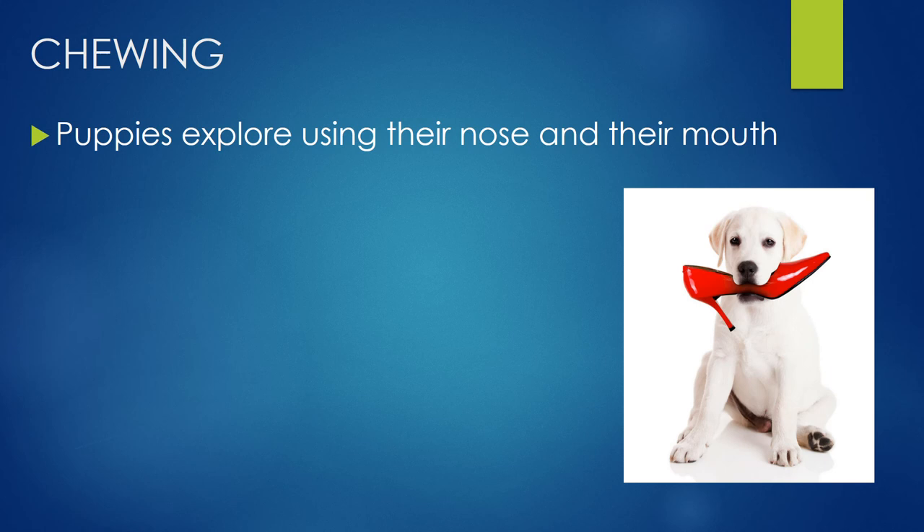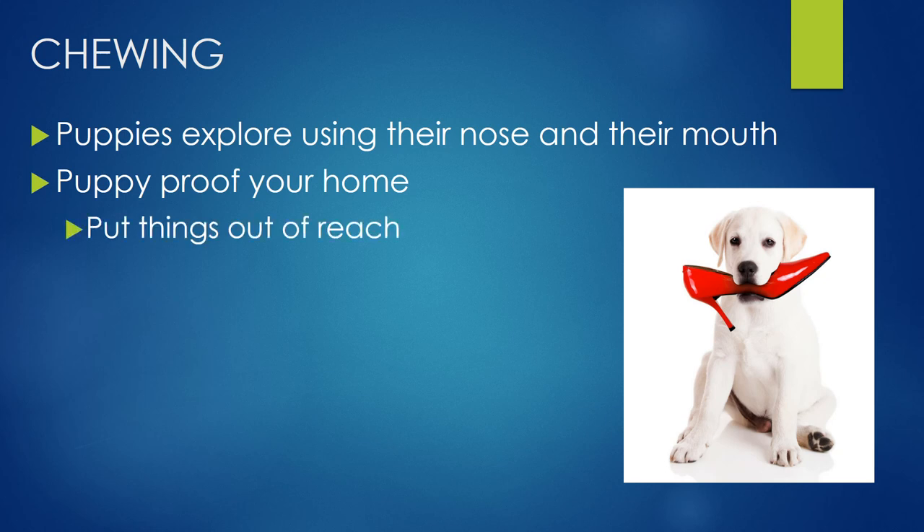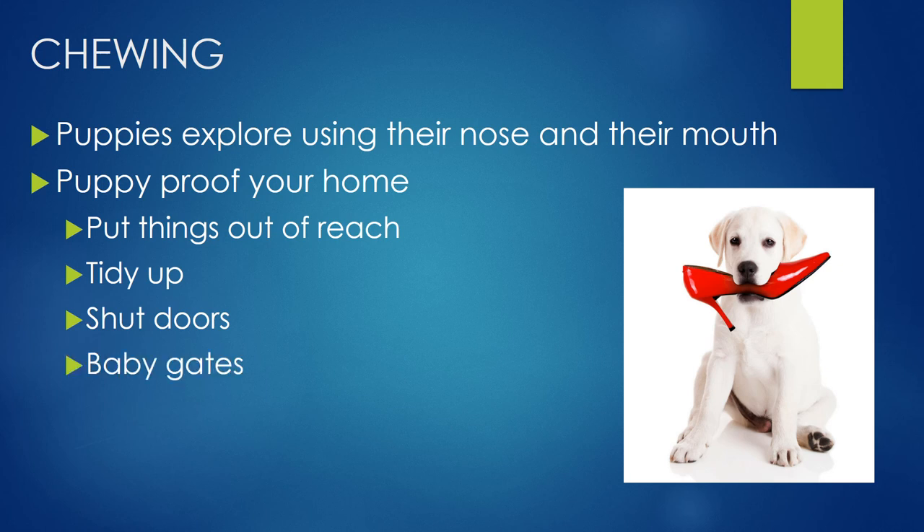Puppies explore using their nose and their mouth — they love to smell things and they love to put things in their mouth to investigate. So it's really important that we puppy-proof our home as much as we possibly can: put things up out of reach, tidy up. Instead of just dropping the shoes at the front door, make that mental note to put them away in the wardrobe and shut the door. Shut doors to limit access to areas of the house, and absolutely use management tools like installing a baby gate and using a puppy crate or playpen area for when you can't supervise.